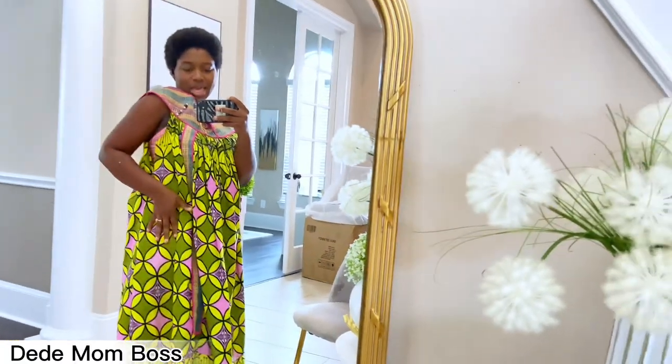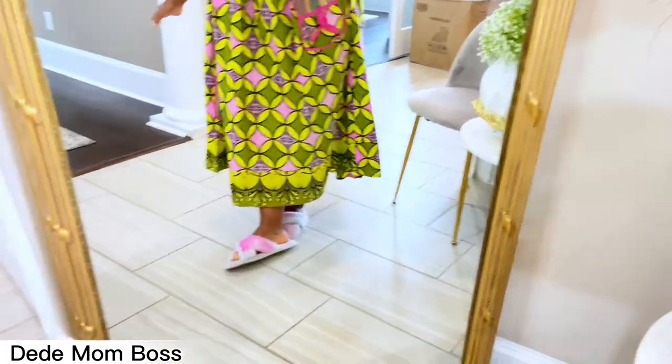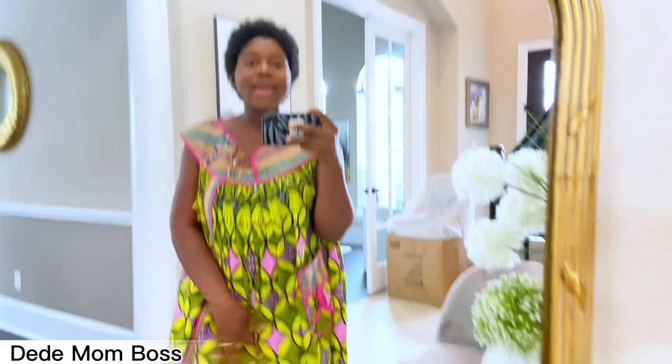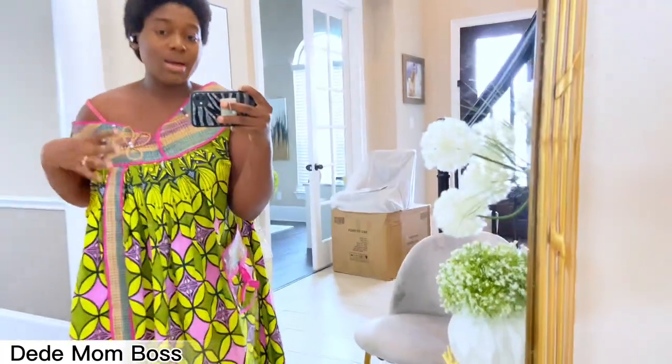Alright guys, come with me and I'll show you my outfit first. This is what my kaba looks like — it's actually torn on this side, but usually you can wear it up or down. I'm wearing it with these fluffy, beautiful slippers. I look pretty! I always stay home with it. I look super gorgeous in my African outfit.